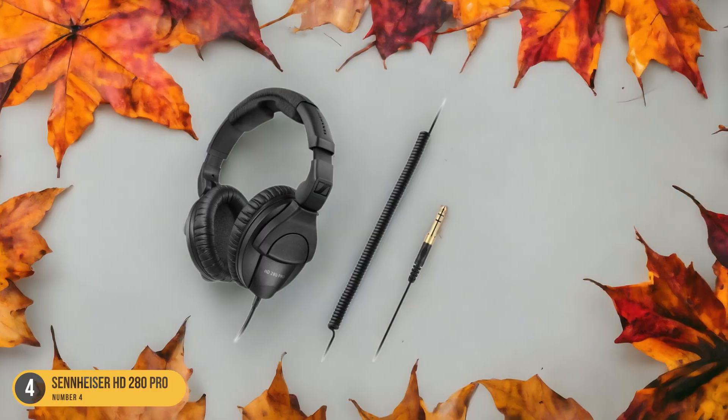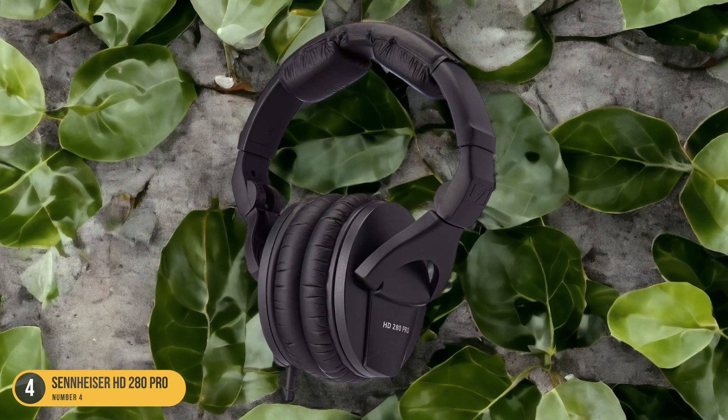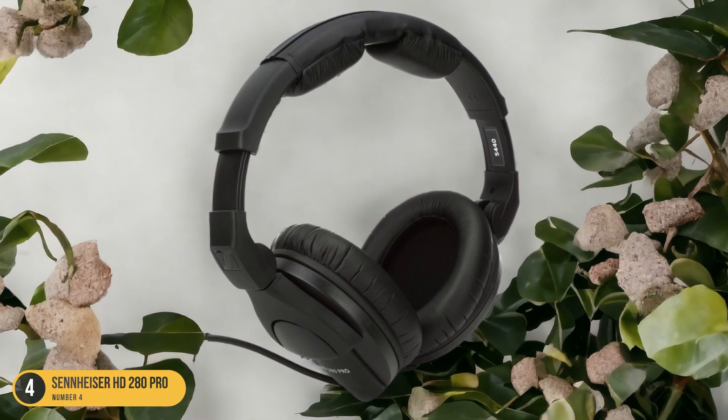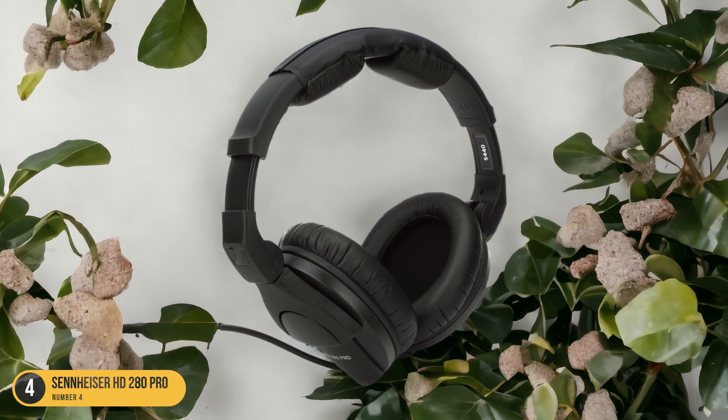With an ideal price-to-quality ratio, these headphones deliver superb sound quality while effectively canceling out external noise, making them a fantastic choice for those who value both performance and affordability in their audio equipment.